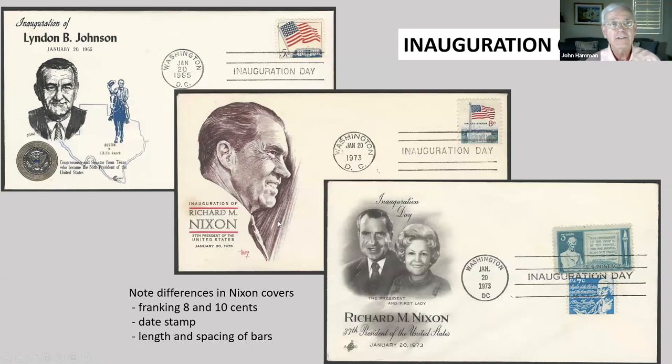Here are some inauguration covers. Notice on the two Nixon ones the difference in the franking, the difference in the date stamp, the difference in the killer bar length separation, and the font.